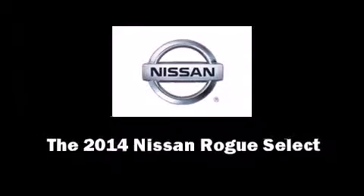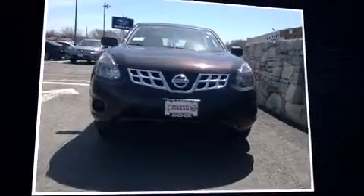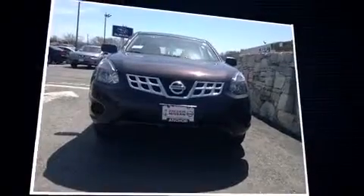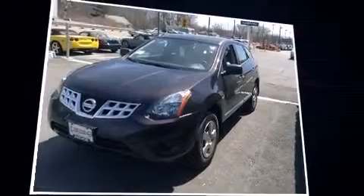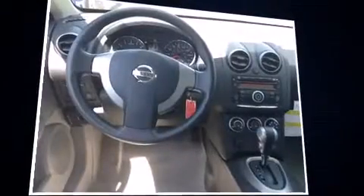Sensibility and practicality define the 2014 Nissan Rogue Select. Under the hood you'll find a four-cylinder engine with more than 170 horsepower, and for added security, dynamic stability control supplements the drivetrain.